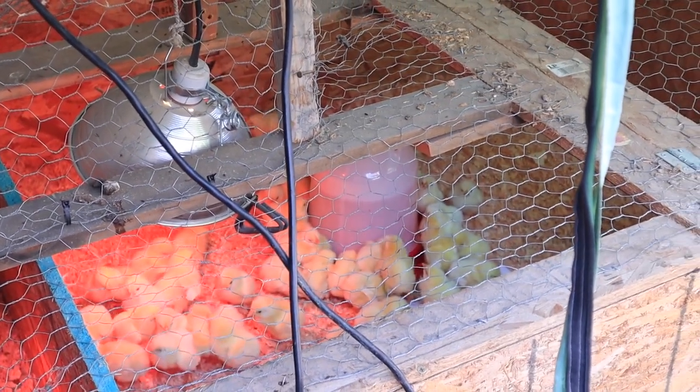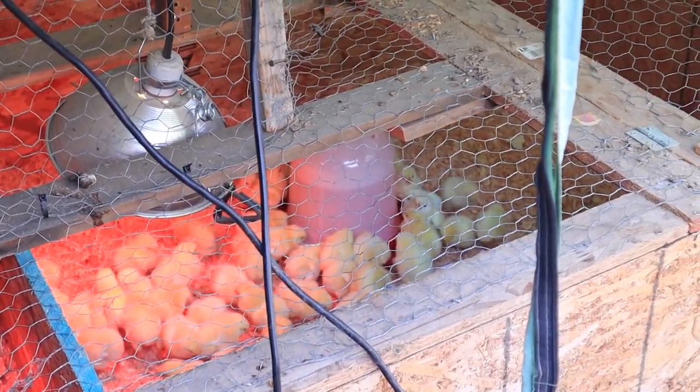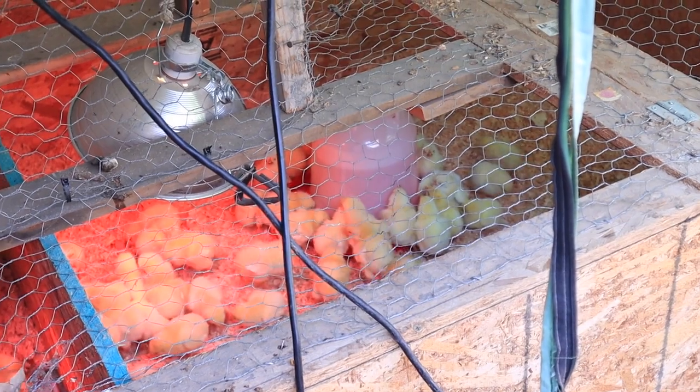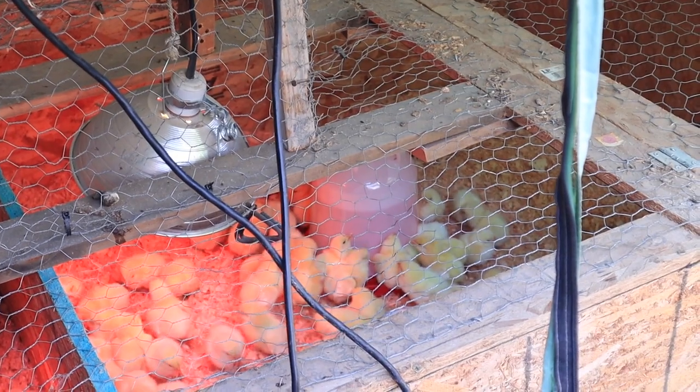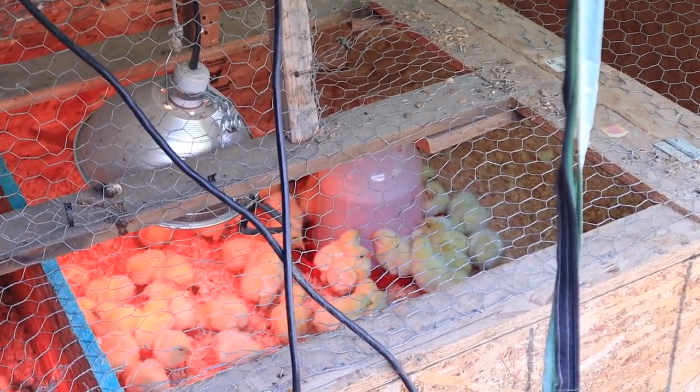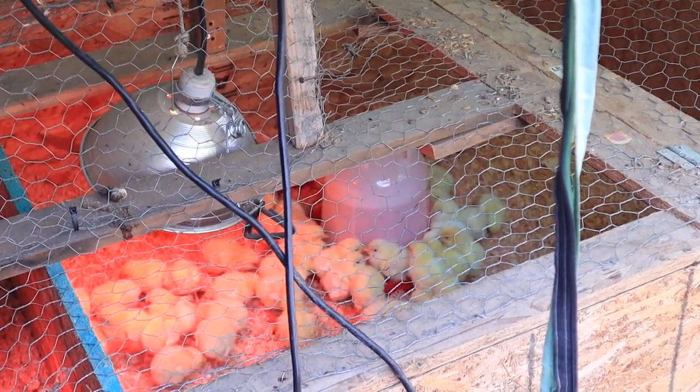These guys will be in the brooder here for three weeks. They grow very fast, and after three weeks we will take them out to the pasture where they'll be moved to fresh grass daily for the rest of the time.